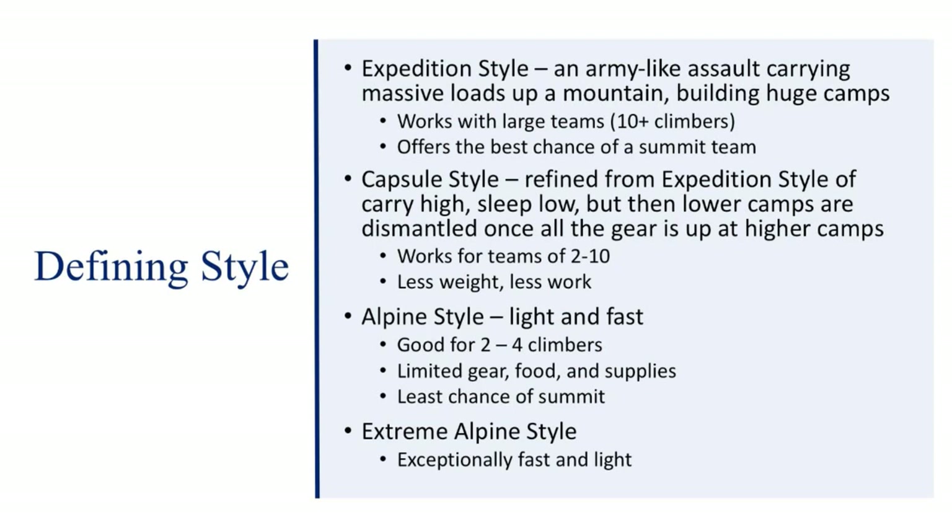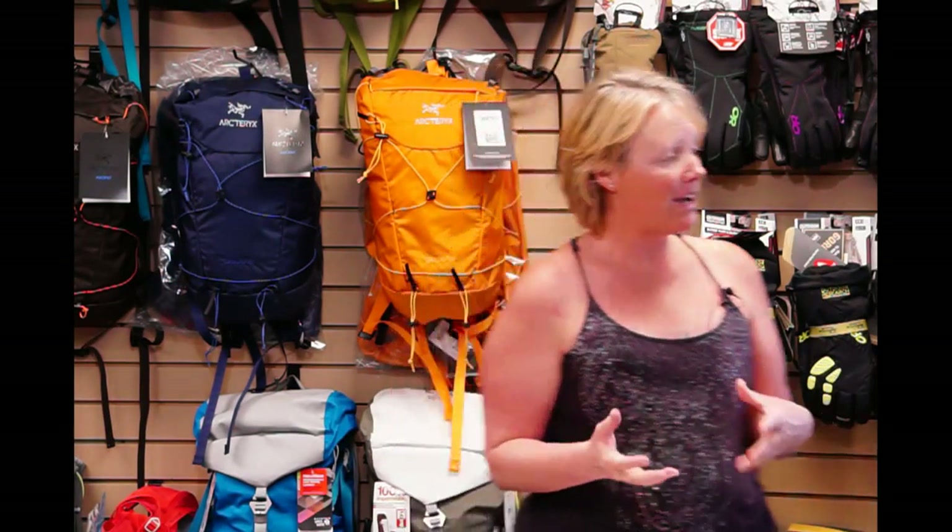Alpine style is light and fast. It's good for two to four climbers. There's not a lot of room for error. With each of the styles — expedition, capsule, alpine, and then extreme alpine — your chances of a summit decrease because you don't have the time or resources to make it to the top if something goes wrong. Extreme alpine is exceptionally fast and light. In 2012 on Denali, I met a guide training to go from base camp to summit and back in less than 24 hours. He got to about 18,500 feet but had to turn back — that was extreme alpine style. He was very acclimated because he had just led a group.